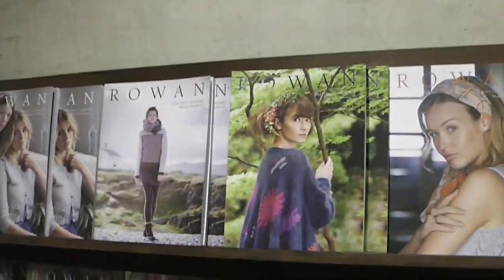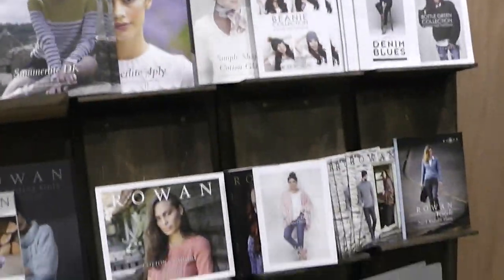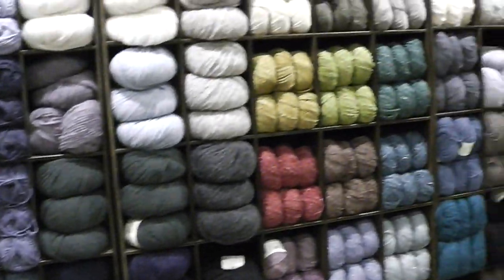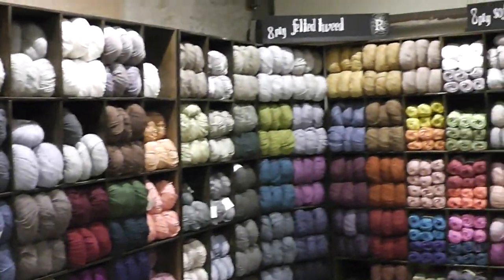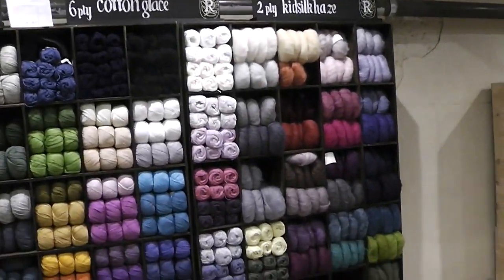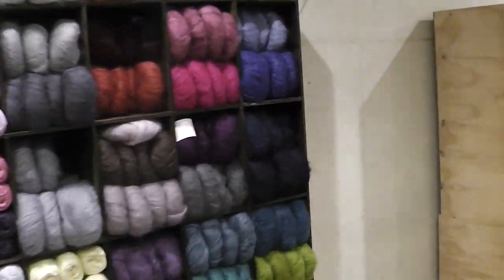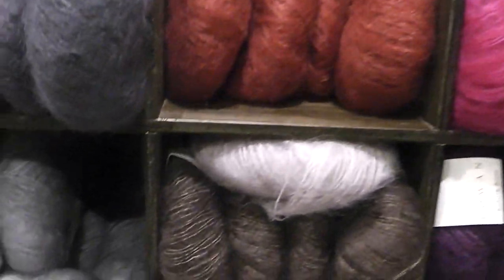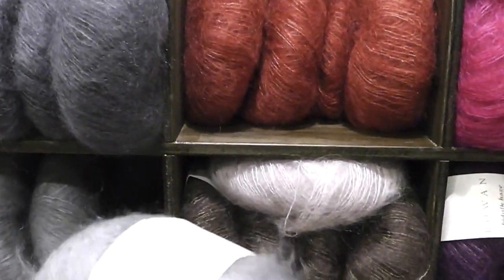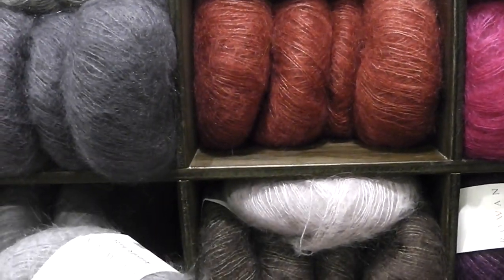They do have a back section here which features the Rowan books and lots and lots of their wool. This is probably things that you could get in the States or maybe in your country. Here's some things that attracted my attention early on — this kid silk blend. It's called Kid Silk Haze.